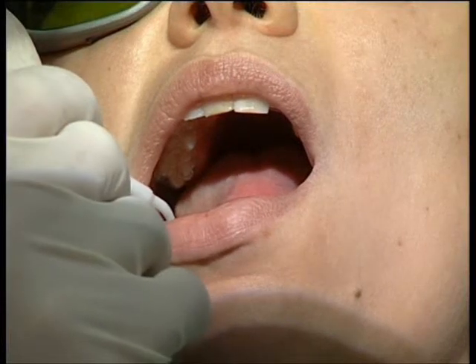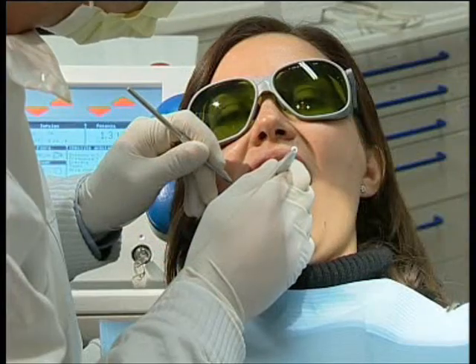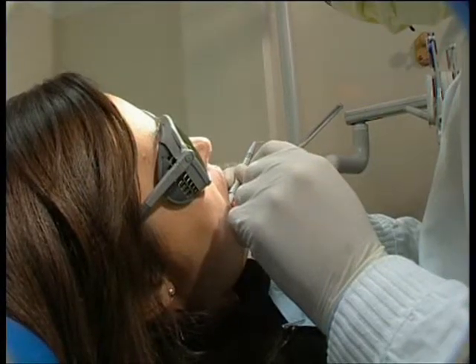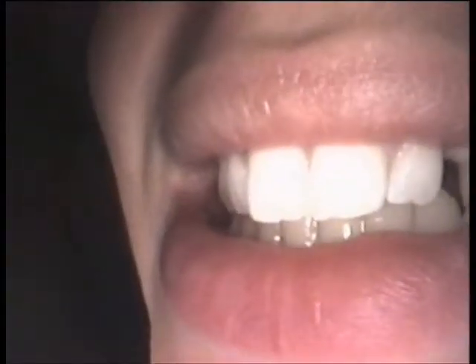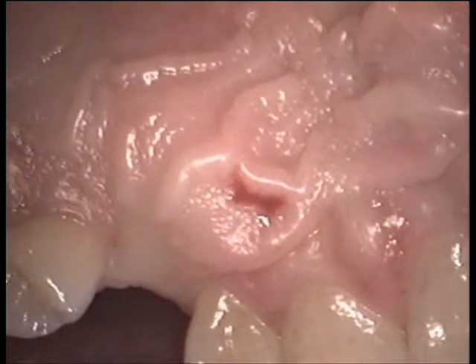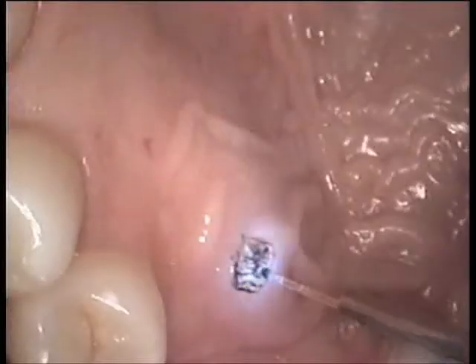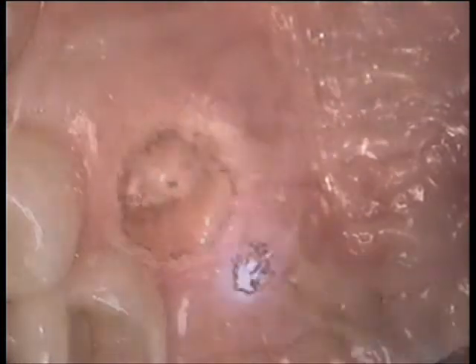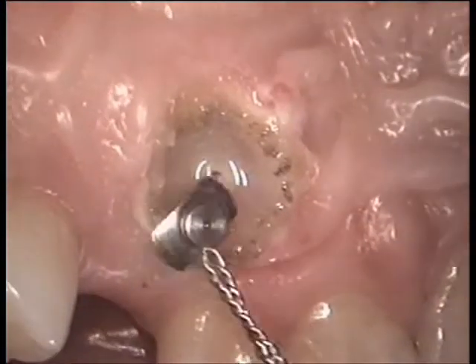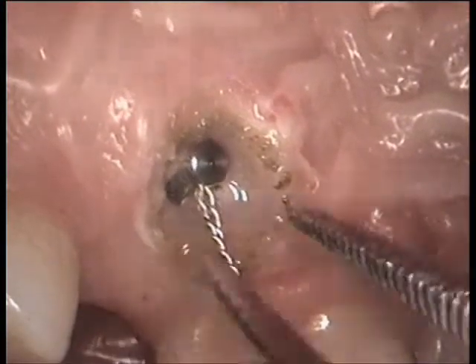The laser is used more and more as an integrating tool and also as an alternative to traditional techniques. As we can see in these images of a surgical operation, an operculum to remove an impacted tooth, using a laser made it possible to perform an operculectomy, attract the bracket and perform traditional orthodontia during the same appointment in approximately one hour.